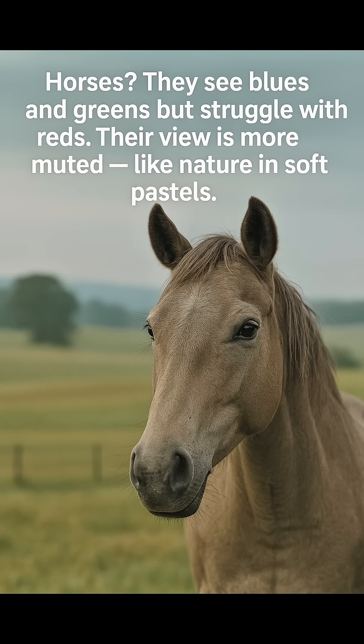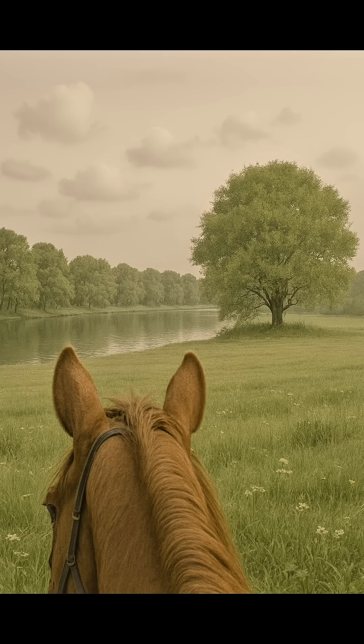Horses see blues and greens but struggle with reds. Their view is more muted, like nature in soft pastels.